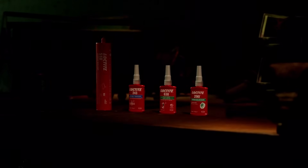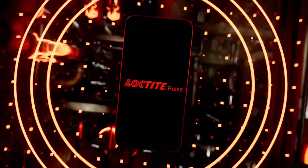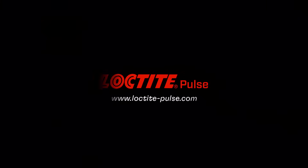Leveraging 70-plus years of Loctite industrial expertise for efficient fixes and enhanced reliability. Loctite Pulse — listen to your equipment's heartbeat.